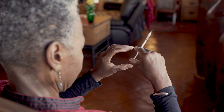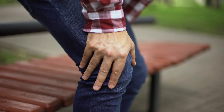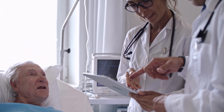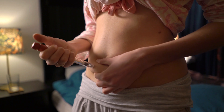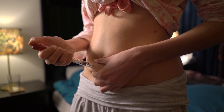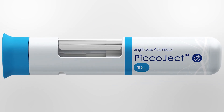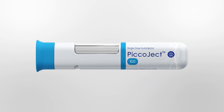As parenteral delivery becomes increasingly important, providing patients with an easy and safe way to self-administer injectable medicines has never been more important. Picoject is Hasselmeyer's new, innovative, compact and fully featured auto-injector platform.